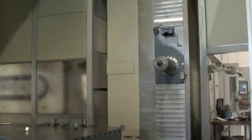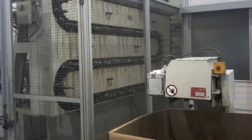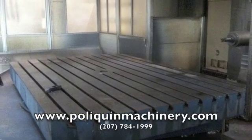We have two other nearly identical mills available at this first-class plant in the Northeast USA. All three have low hours and have machined only aluminum. To learn more about these and other fine machines, please call or visit poliquinmachinery.com.